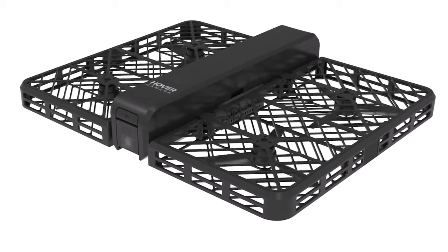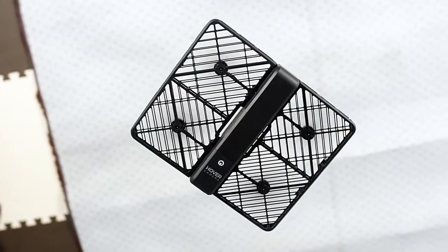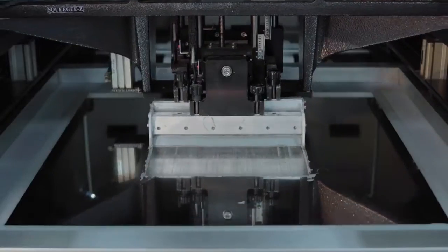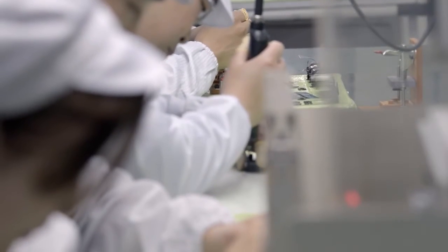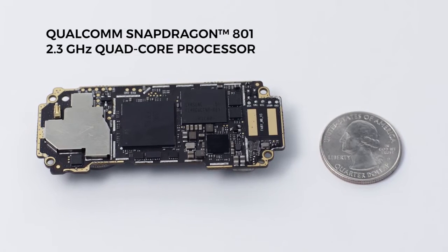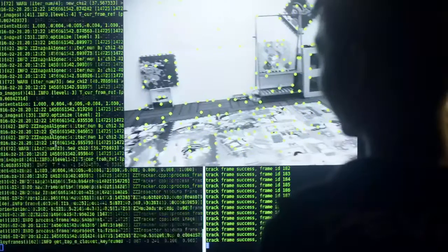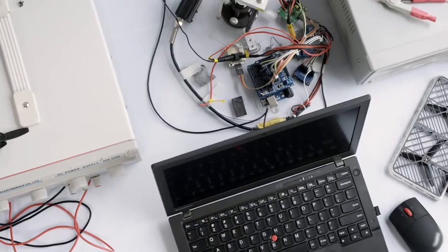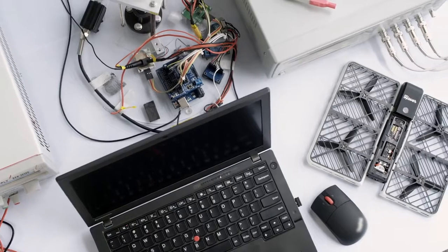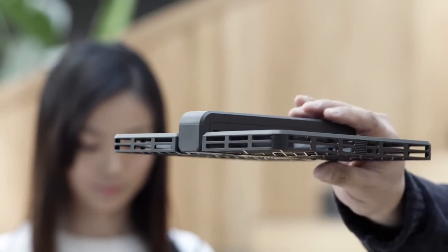Hover Camera is the first truly autonomous flying camera that anyone can use, and it's powered by our ground-breaking embedded AI technologies. We built a ton of sophisticated AI algorithms into this small circuit board. It runs a powerful Qualcomm Snapdragon 2.3 GHz quad-core processor, enabling us to run complex calculations locally without the need for a remote server. The AI reduces the learning curve so anyone can operate it out of the box.